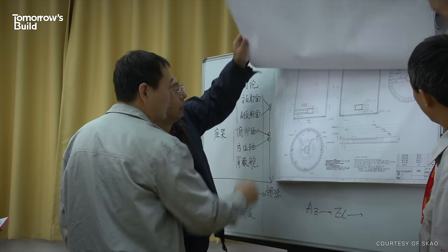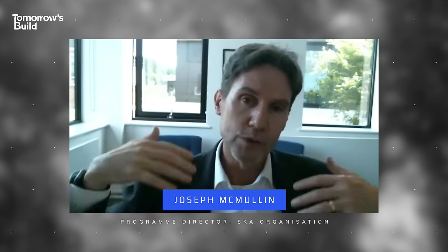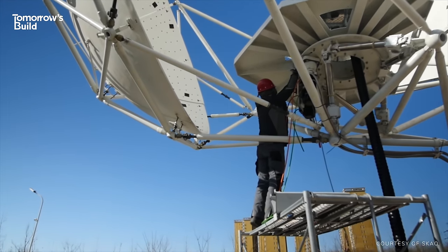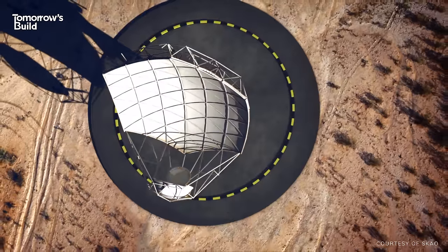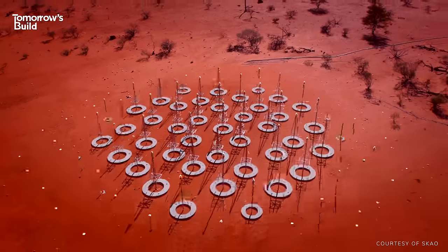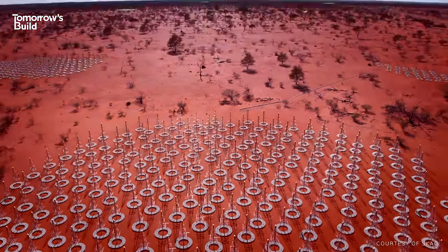Part of the big issue is that the signals we're trying to detect are very faint, and on top of those are a range of different types of interference. The key driver is trying to get away from as much of that as possible. On one site in South Africa, almost 200 dishes will collect mid-frequency data. Meanwhile, in Australia, more than 130,000 special antennas will gather low-frequency data.